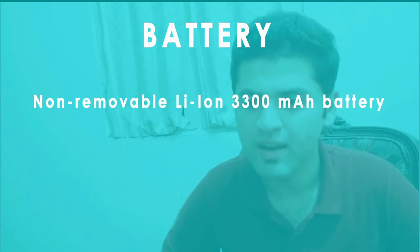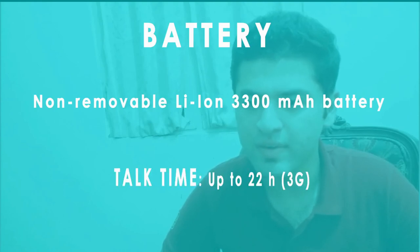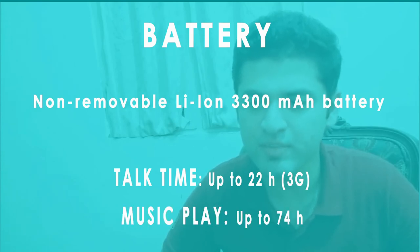The thing I admire the most is the battery timing. The battery is non-removable Li-Ion 3300 mAh. It has a talk time of up to 24 hours using 3G, while music playback is 74 hours.